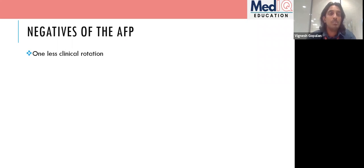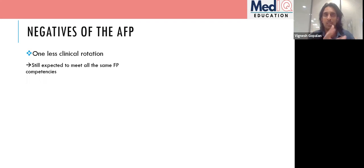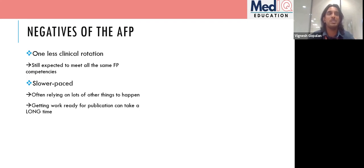One downside is that you get one fewer clinical rotation but still have to meet all the same competencies as other F1s and F2s — though I don't think that's a huge problem since you can easily meet them. It might be a bit more slower-paced, though I actually disagree with that from my own experience. I expected my med ed block to be chilled, but I'm often busy until five o'clock without knowing where the time went.